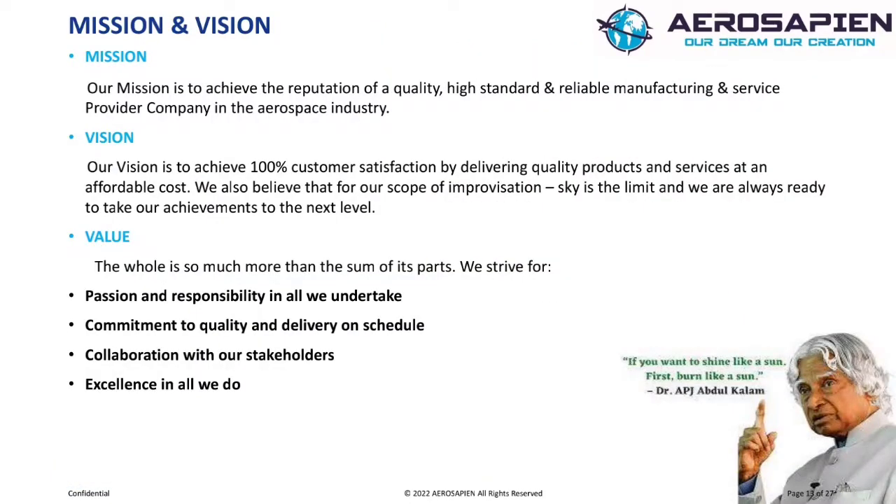Mission. Our mission is to achieve the reputation of a quality, high-standard, reliable manufacturing service provider company in the aerospace industry. Through dedicated customer focus, value, and service, our goal is to be your established long-term partner in component supply and solutions.